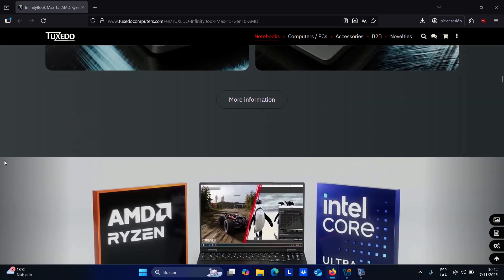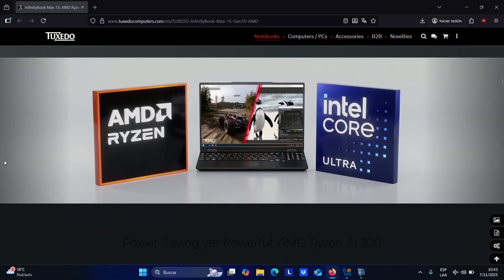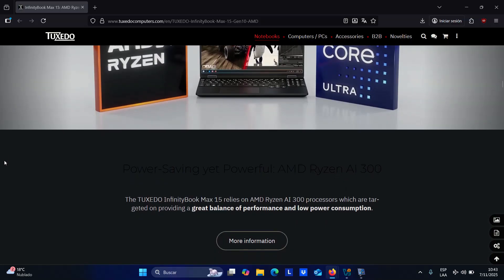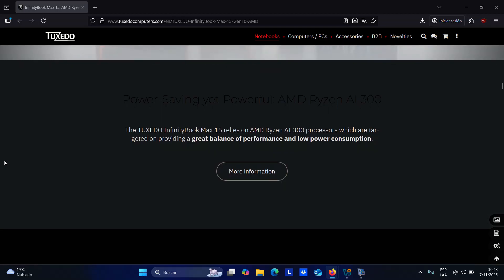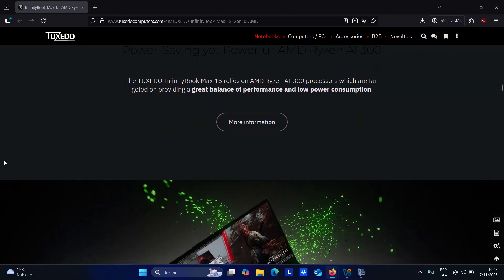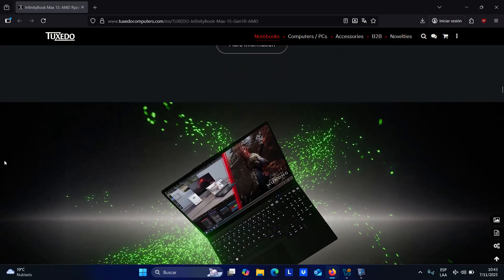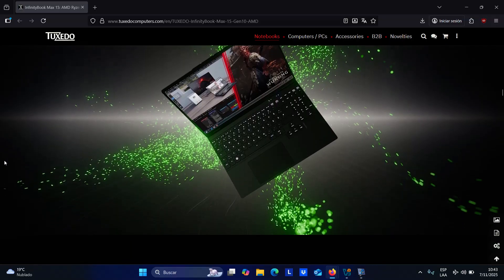On the display side, a 15.3-inch panel features a 2560 by 1600 resolution in a 16:10 aspect ratio, 100% sRGB coverage, and a maximum brightness of up to 500 nits. A fast 300 Hz refresh rate ensures fluid motion. The display lid tilts back to 180 degrees and includes a privacy shutter over the 1080p webcam.